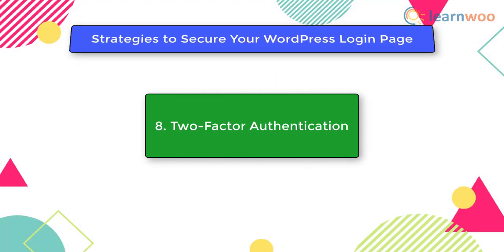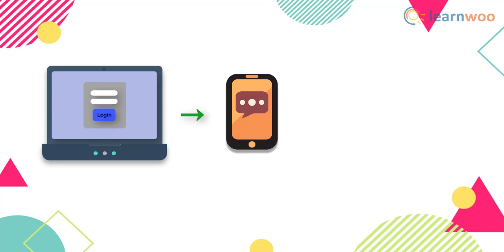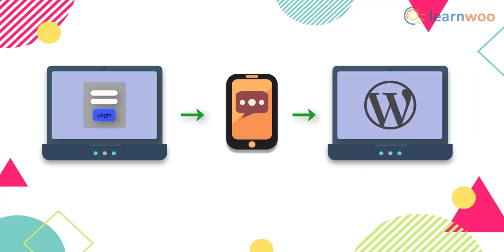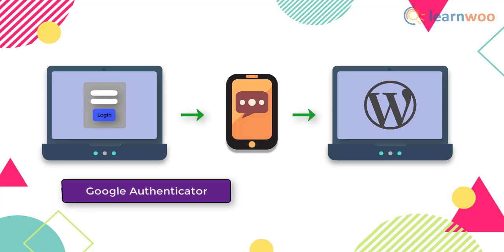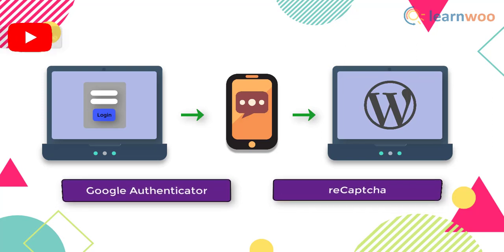In the next approach, we recommend making use of two-factor authentication. Two-factor authentication adds another login step when users try to log in to your site. Along with the username and password, users will have to enter an additional verification code sent to another device, mostly a mobile phone. Only once the user enters this verification code will they be allowed access. Google Authenticator creates two-step verification codes on the phone, and reCAPTCHA will also help reduce spam logins.